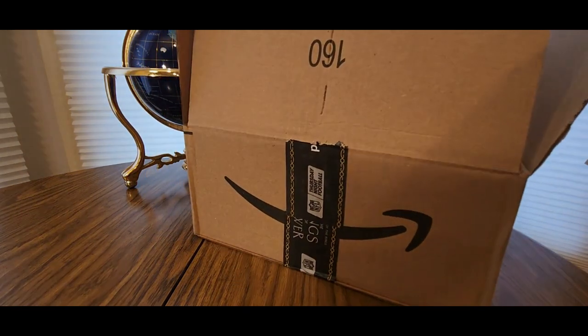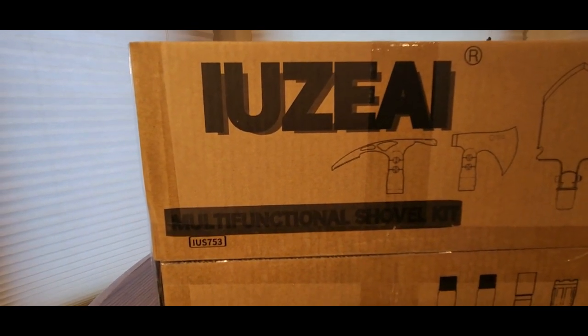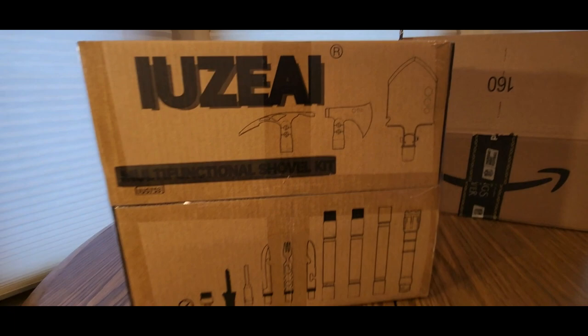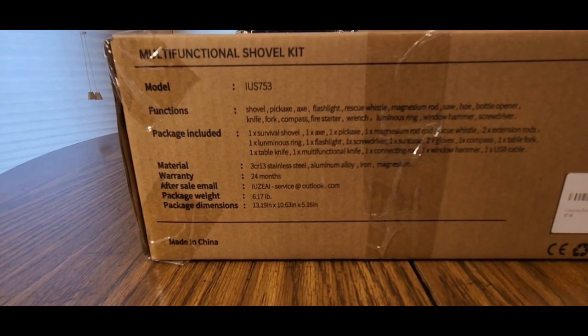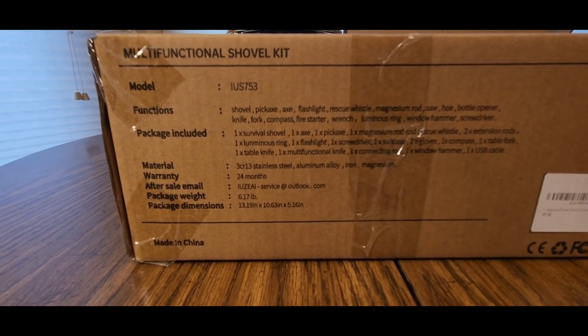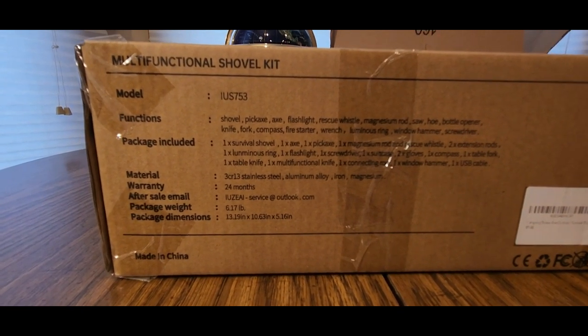Alright, let's see — there we go, there's a swoosh. Now we have here — whoa! IUZEA — I want to butcher the name — multi-function functional shovel kit. Whoa! The functions are: shovel, pick, axe, flashlight, rescue whistle, magnesium rod, saw, hoe, bottle opener, knife, fork, compass, fire starter, wrench, luminous ring, window hammer, and screwdriver. Holy smokes, this thing has it all!